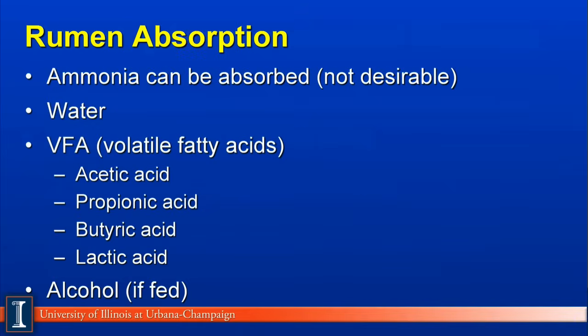In terms of absorption of nutrients, there are two sites primarily in a dairy cow. A very minor amount of absorption occurs in the rumen. A key element would be that ammonia can be absorbed here, which is not very desirable because it removes it from the microbial protein source. Water can also be absorbed across the rumen wall, and certainly rumen volatile fatty acids — the primary ones being acetic, propionic, butyric, and lactic acid — can be absorbed across the rumen wall and then metabolized by the animal.